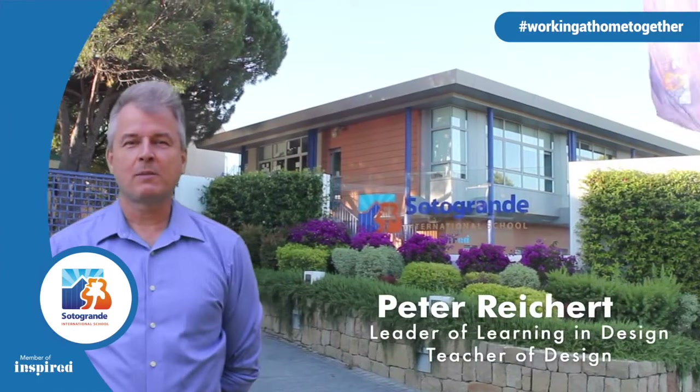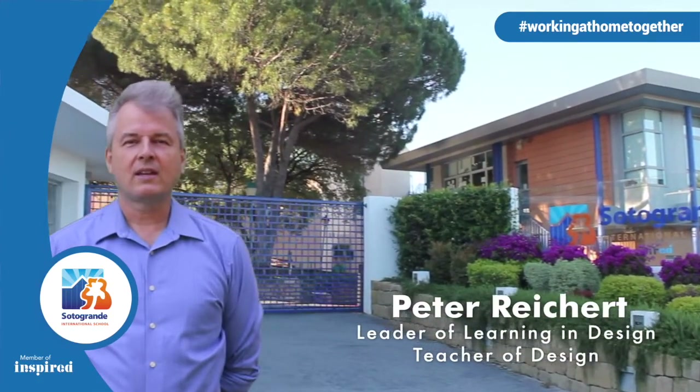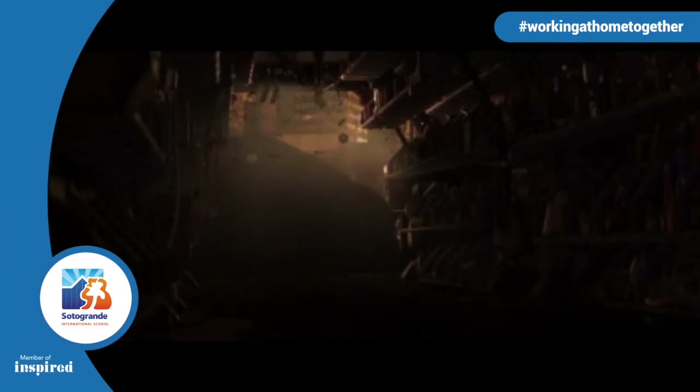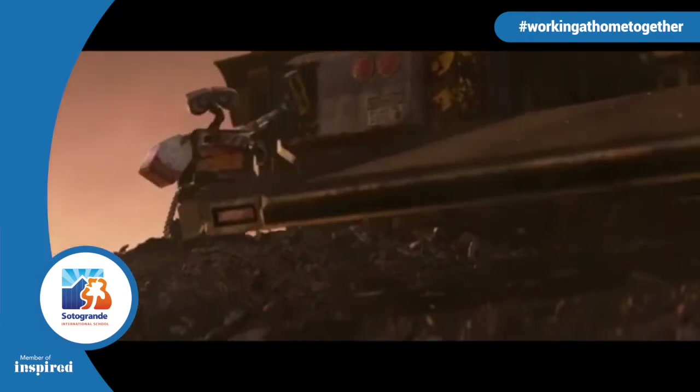Design centers around three main concepts: problem solving, creativity and empathy. Some projects, such as the longtime favorite M2 exploration of Foley sounds, allow for creativity to run wild as students try to communicate to the audience what is happening visually on the screen by creating their own sounds for classic animations.